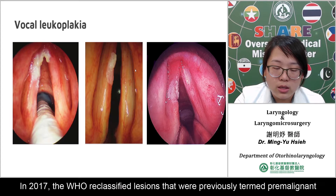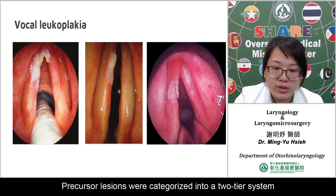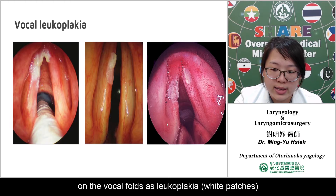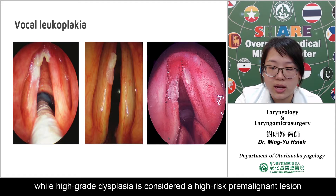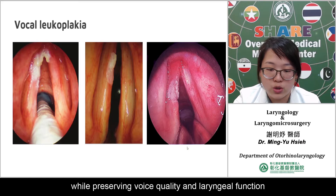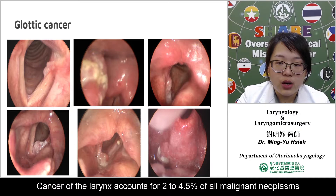In 2017, the WHO classified lesions that were previously termed pre-malignancy, carcinoma in situ, and varying degrees of dysplasia into a new category of precancer lesions. Precancer lesions were characterized into a two-tier system including low-grade dysplasia and high-grade dysplasia. Clinically, dysplastic lesions are noted on the vocal fold as leukoplakia, erythroplakia, or erythroleukoplakia. Low-grade dysplasia has a relatively low malignant potential, while high-grade dysplasia is considered a high-risk pre-malignant lesion. The treatment of precancer lesions should aim to eradicate the lesion while preserving voice quality and laryngeal function. Patients with concerning vocal fold lesions should undergo microlaryngoscopy with direct biopsy.